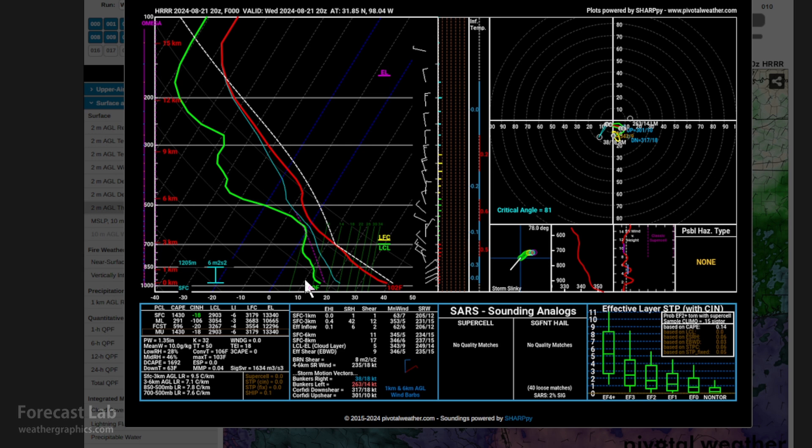That is going to translate to a very high cloud base — you can see the lifted condensation level around three kilometers, which is about nine to ten thousand feet. So it's going to be a very high-based cloud.